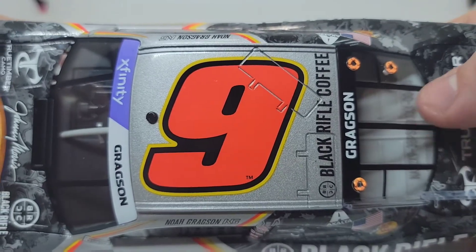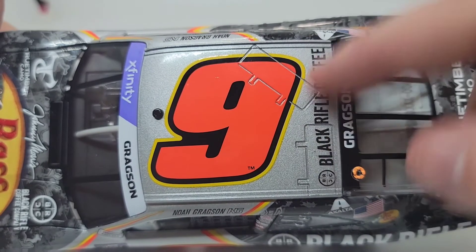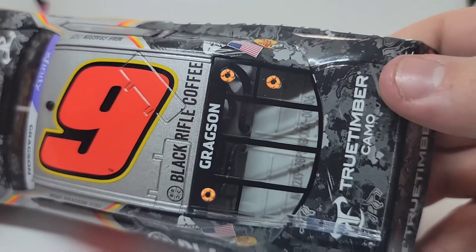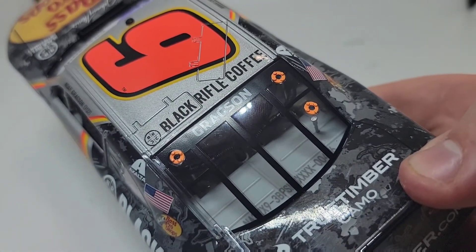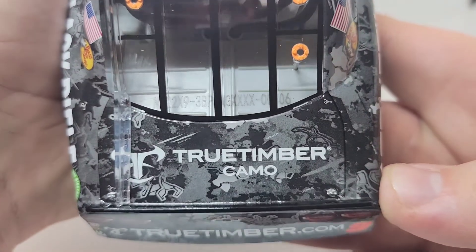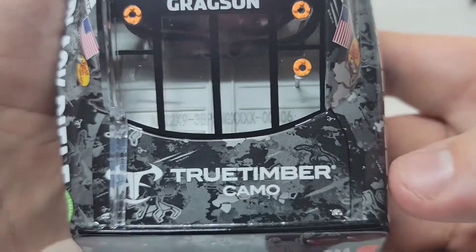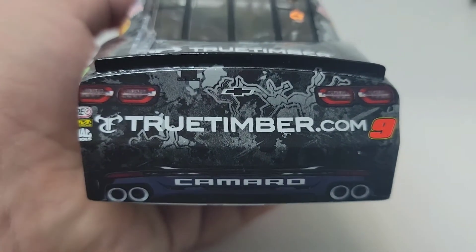Then we've got up here on the roof — not the roof rail, but on the roof — got the little camera there, got the number nine roof flaps that unfortunately I do not deploy. Black Rifle Coffee there. Gragson right there. This is den number 406 out of 504. So a late production run on this here. True Timber camo right there — of course it goes underneath the shark fin. That's the first time I've seen that happen. So you've got the camo all the way around the back. Looks really good.